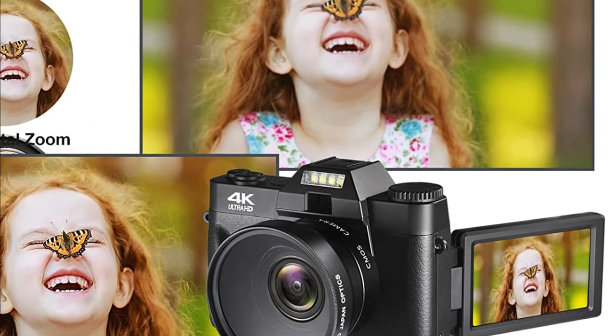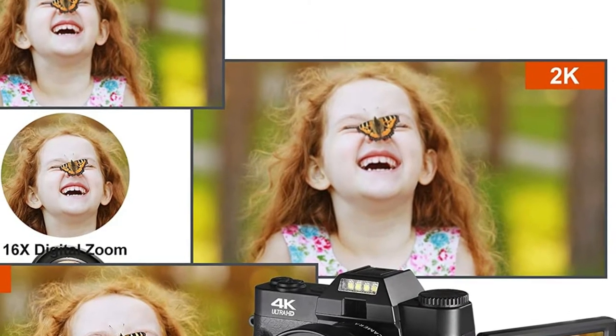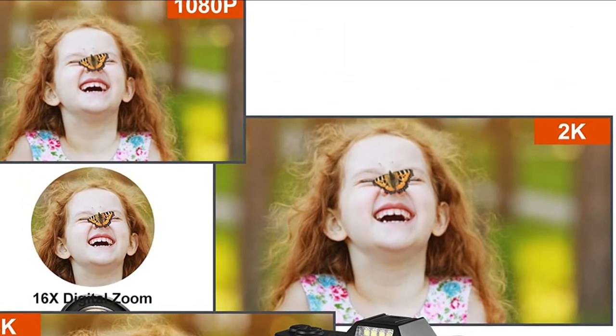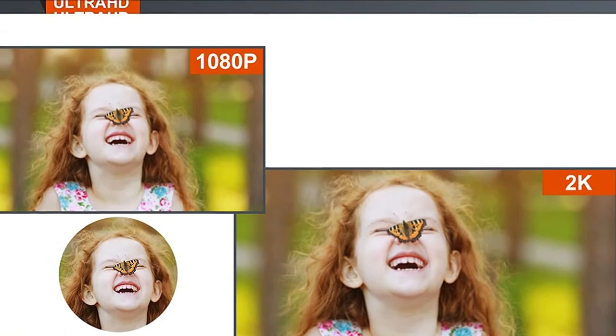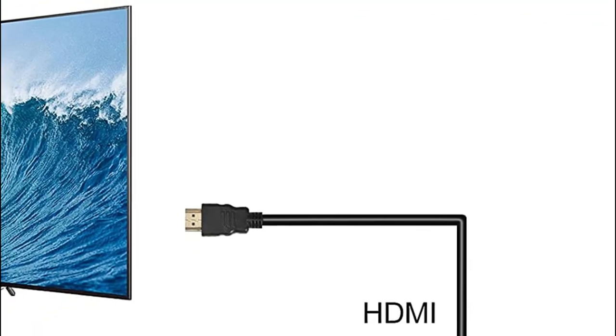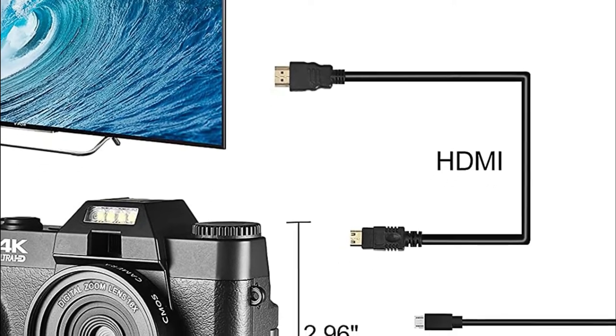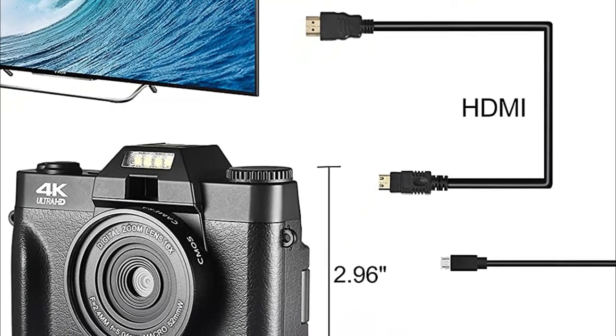With Wi-Fi built in, the digital camera can convert your smartphone into a controlled wireless device. Your phone can be used as a camera controller, which includes taking, browsing, and downloading videos or photos. You can easily share your amazing photos directly to your preferred social media. You can search for the Namex TV Professional app in the Google Play Store or the Apple Store.